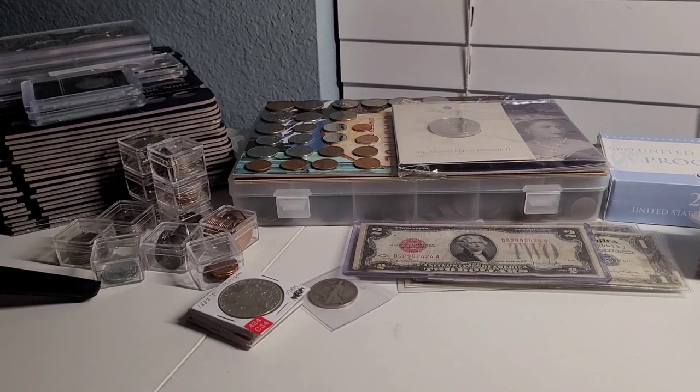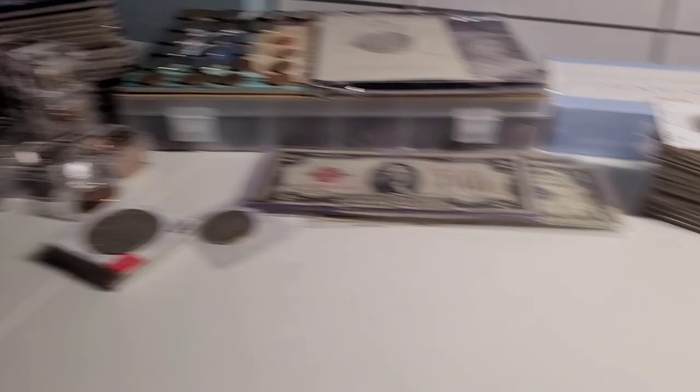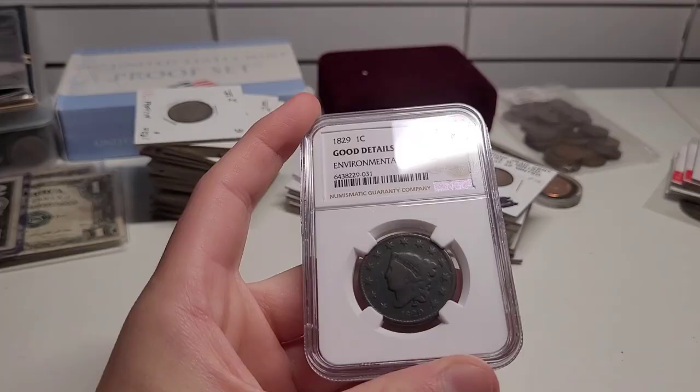This is the majority of the collection right here, it's all stacked up. I'm going to show you the individual ones first and then get started with the bigger things. For the individual coins, I'm going to be telling you how much they're worth and what year they're minted.